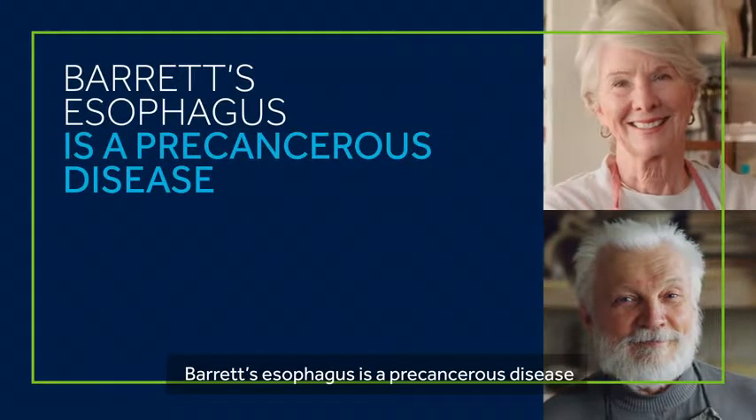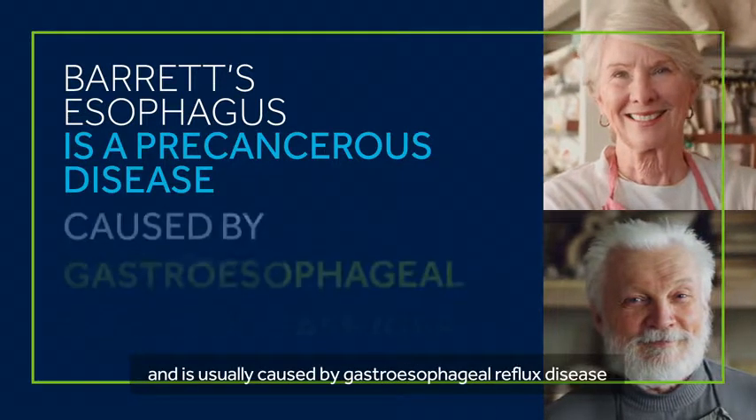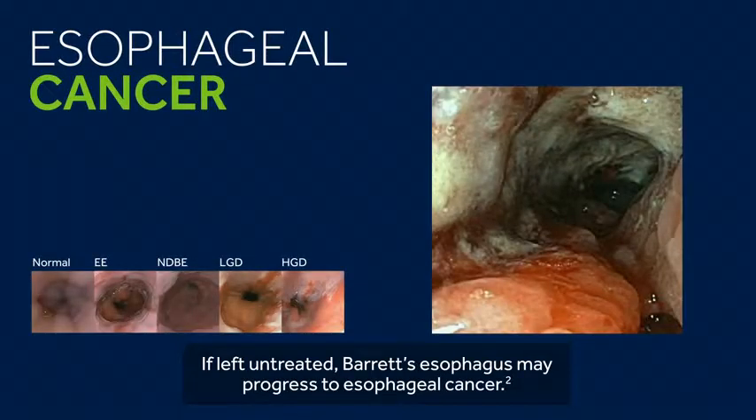Barrett's esophagus is a precancerous disease affecting the lining of the esophagus and is usually caused by gastroesophageal reflux disease, also known as GERD. If left untreated, Barrett's esophagus may progress to esophageal cancer.